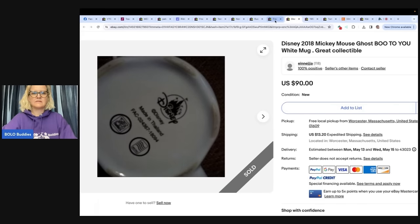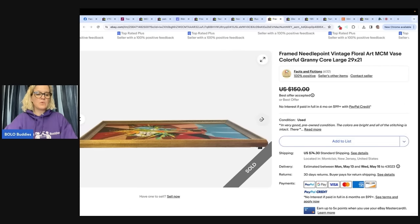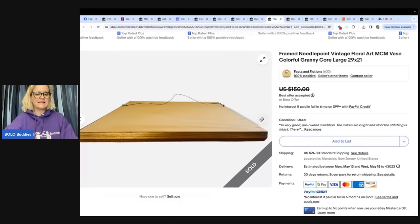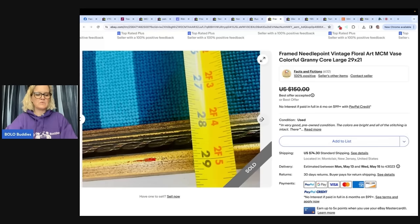This is a framed needlepoint — vintage floral art, MCM base, colorful granny core, large. The seller spotted this super cool needlepoint on EstateSales.net and knew she had to get it. She was shocked the estate sale company only wanted $20 for it. She listed it for $150, took an offer the same day for $110 plus shipping. She probably could have held out for more, but the buyer said the eBay shipping was really high due to the dimensions. eBay store is Facts and Fictions.